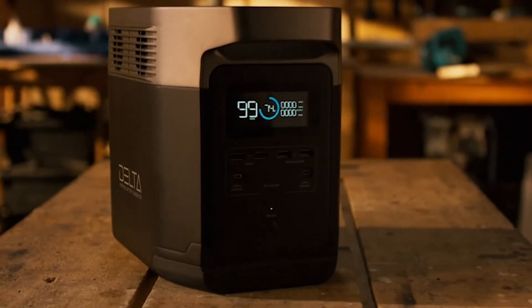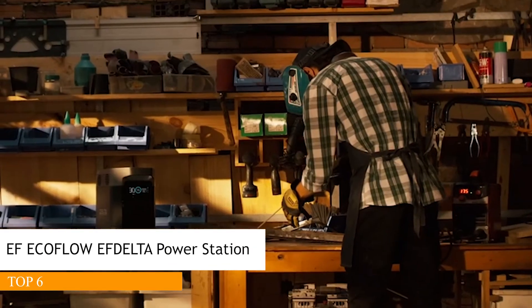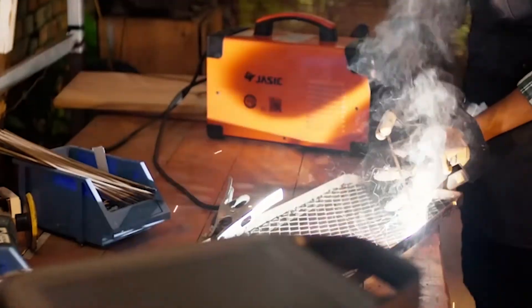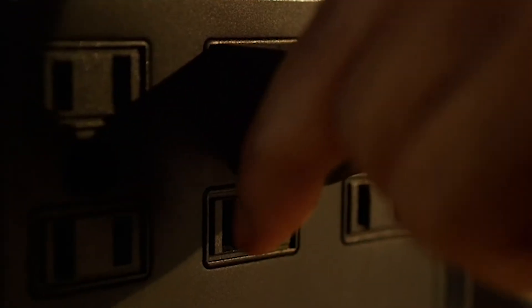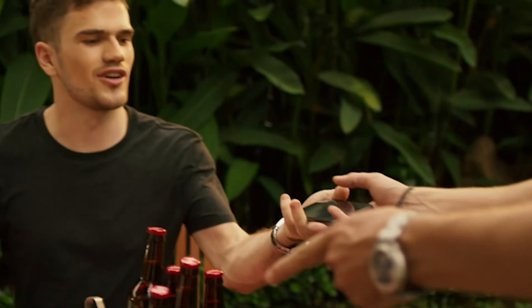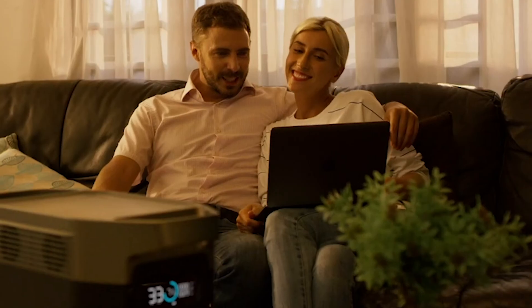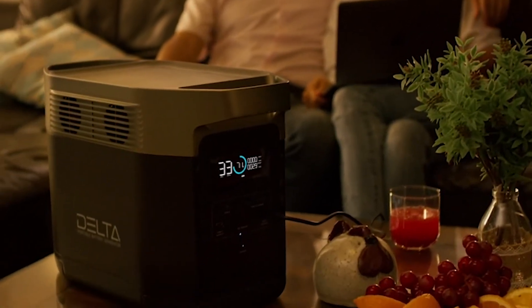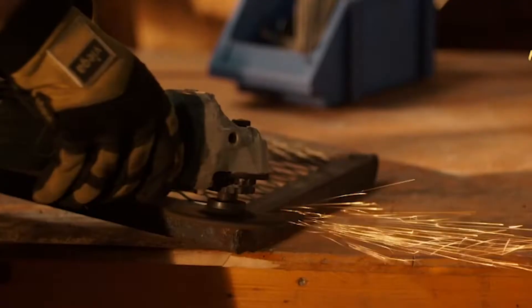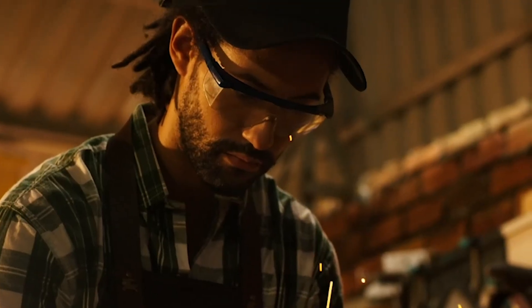EcoFlow is excited to introduce DELTA, the world's strongest battery generator. DELTA is a landmark of both design and function, bringing you the most power, the fastest recharge, and peace of mind in any situation — with no gas and no noise. The unit packs a massive 1300 watt hours; finally a battery that can truly be a home generator.